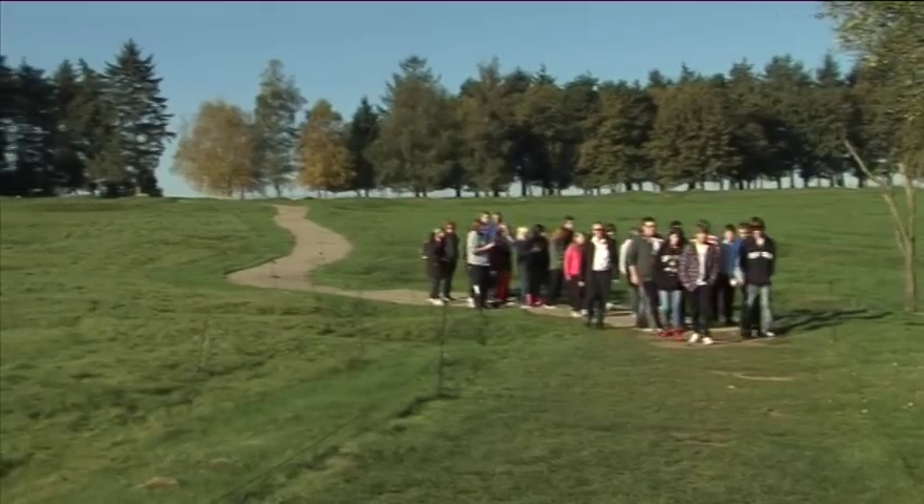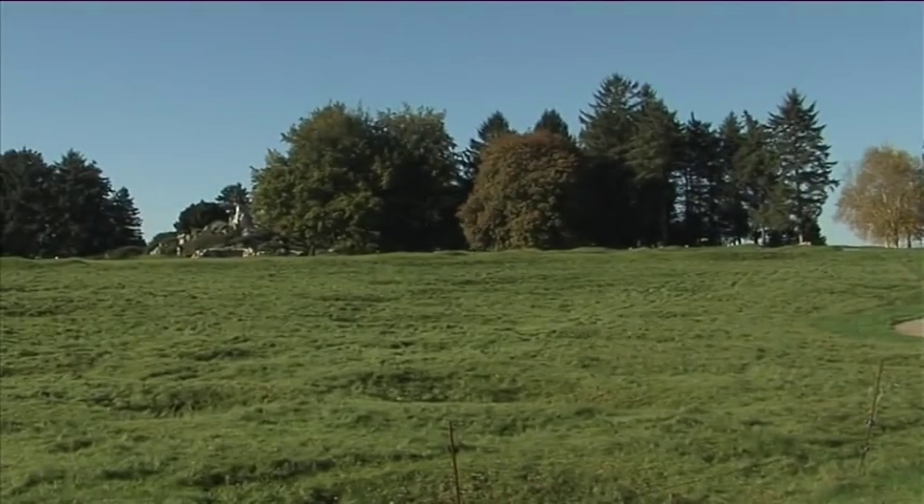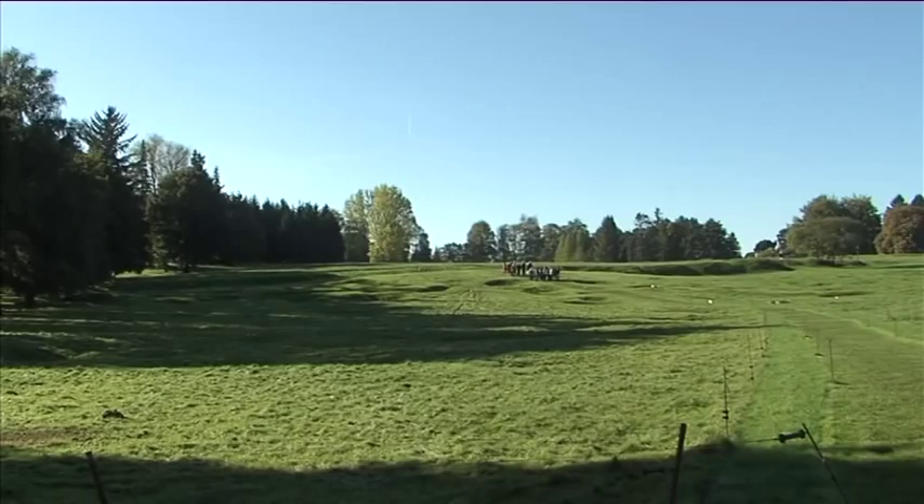You learn how it would have been for the soldiers to be in the trench and having to go up and out, and how far away the Germans were. You just feel like you're in it. In the battlefields you can really tell something happened here because of all the shell holes — it doesn't look like a normal field. It's really quite depressing and astonishing that so many people died in such a small area.